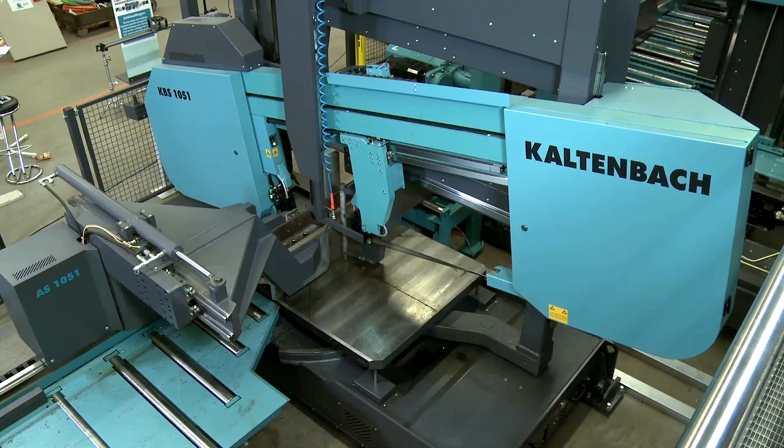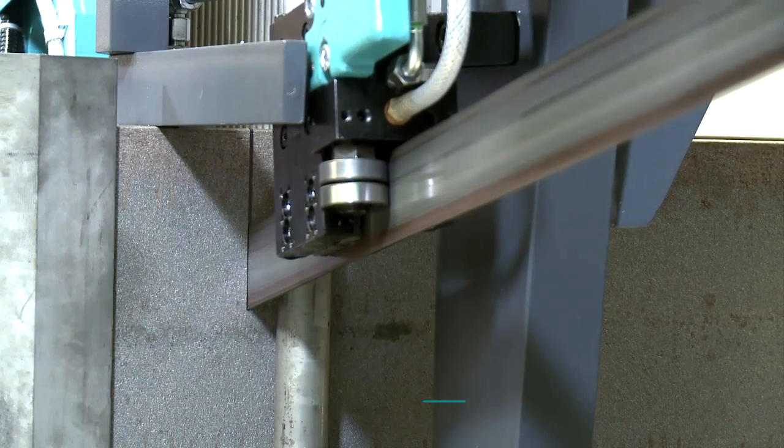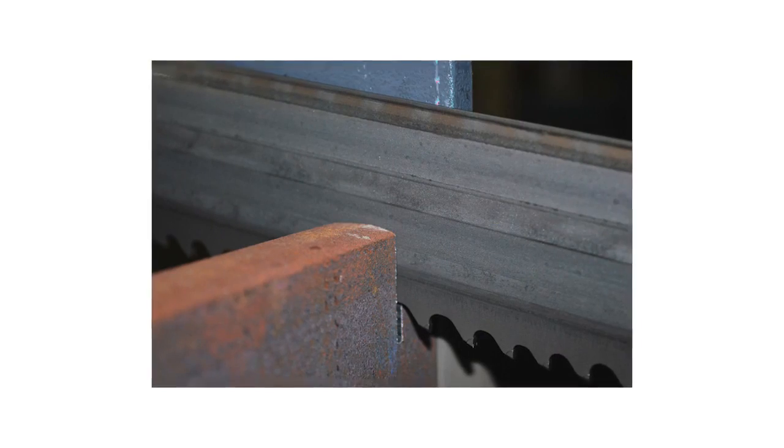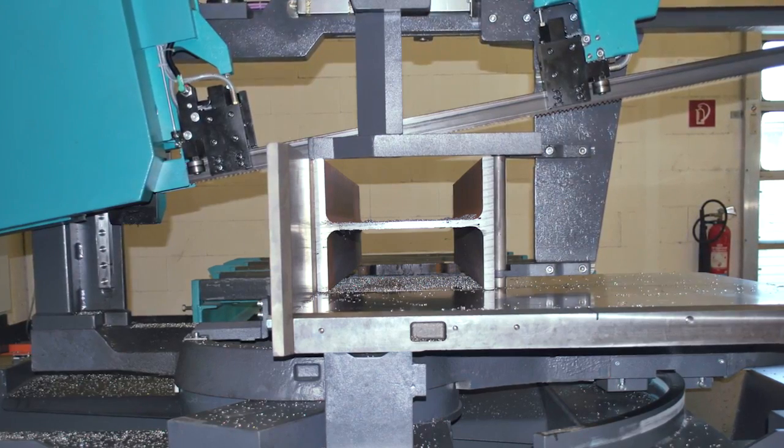For the first time, this revolutionary 12.9 kilowatt saw drive allows the use of the most up-to-date carbide tool technology. Carbide saw blades, along with the AFC system, can push the cutting performance up by 50 percent.